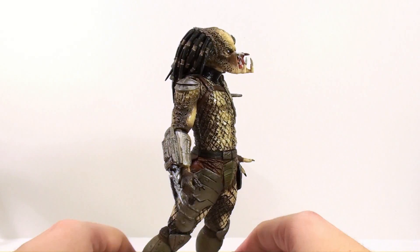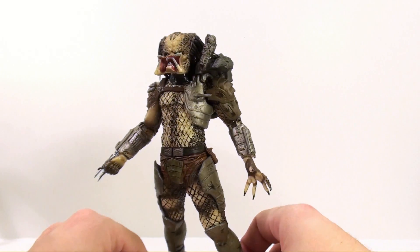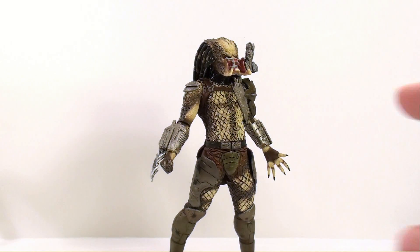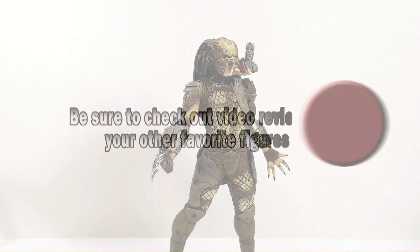Just so cool — absolutely love it. Like he's just screaming into the air. Fantastic figure, highly recommend these. I really cannot think of anything better to say about them other than pick them up without a doubt — easily some of the coolest figures in my collection. So until next time, guys, I want to thank you for tuning in. This has been Octobotamus — I'll talk to you later.